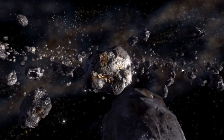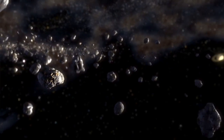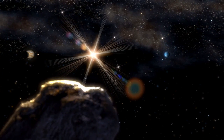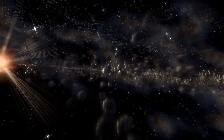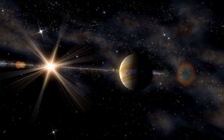Meteorites are inherently fascinating because they date from the beginning of the solar system, and most of them have been derived from asteroidal bodies — little tiny worlds that formed at that time, four and a half billion years ago. Meteorites come to the Earth by simple dumb luck. But even then, it's a long shot, because most material burns up.